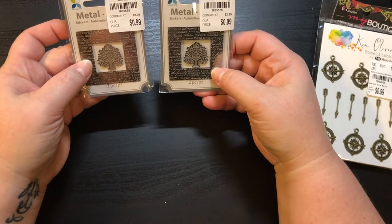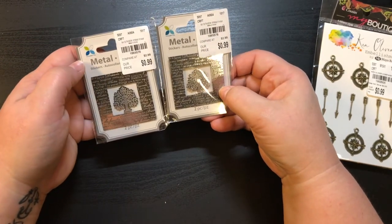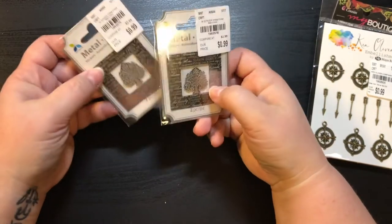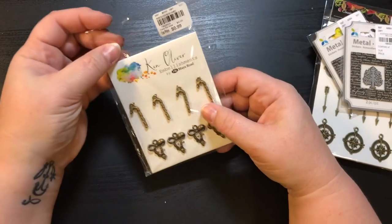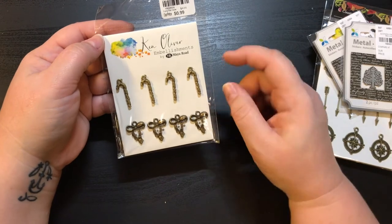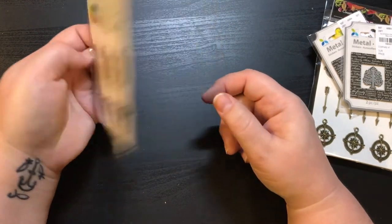These are little metal stickers and they were 99 cents — it's the Tree of Life. These are by Momenta. And here's the last thing: another Ken Oliver embellishments by Maya Road, 99 cents. You've got the candy canes and the bows — these are just two stinking cute!